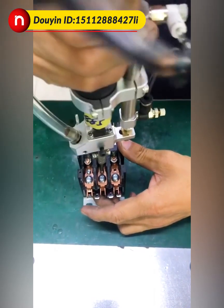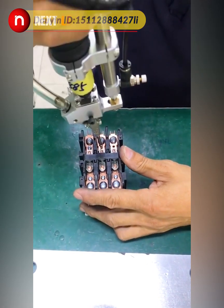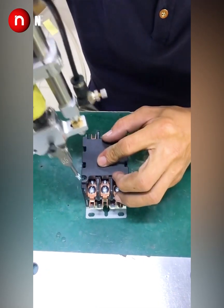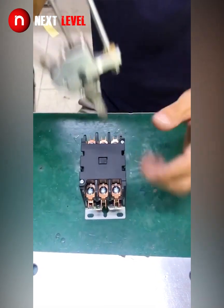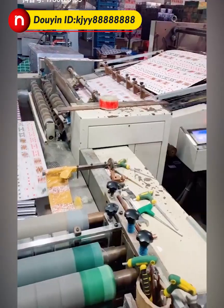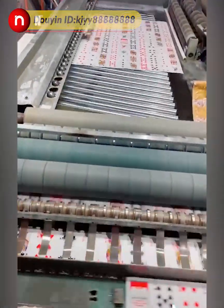This handheld automatic screwdriver is 10 times faster than the average carpenter. Sets of playing cards are printed on large sheets and then cut into individual pieces.